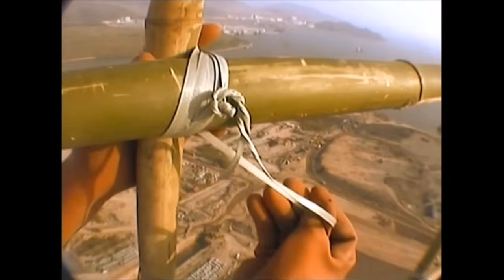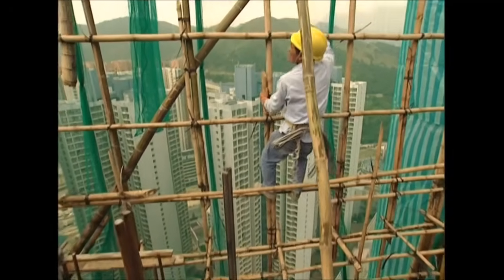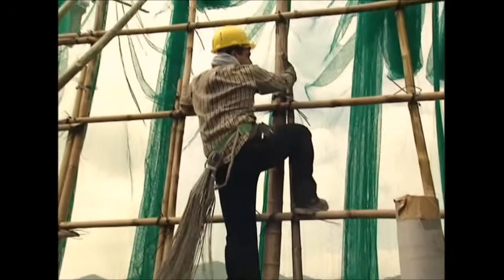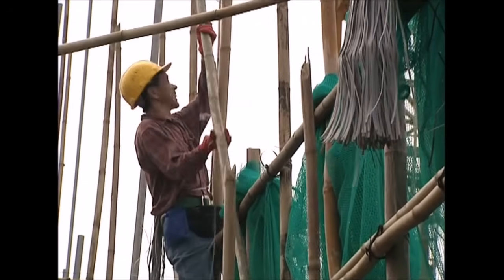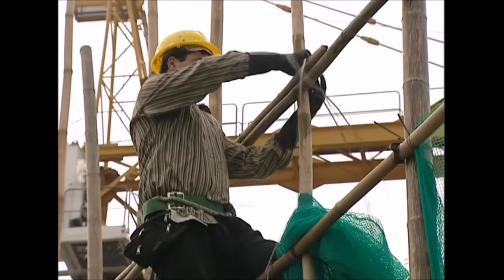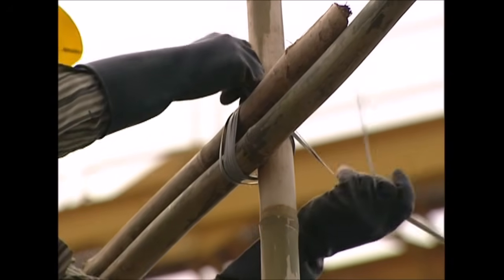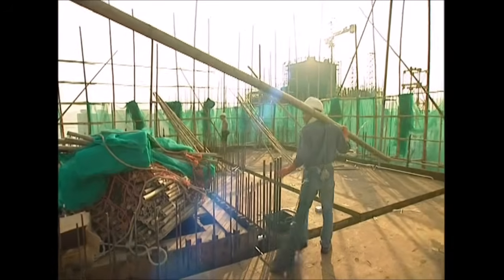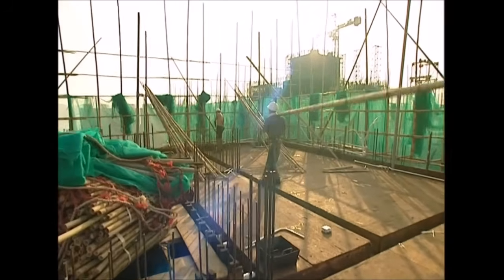The grid the scaffolders create is made of squares, approximately 75 centimetres on each side. As well as giving the structure the strength it needs, it makes a convenient climbing frame too. On any given day, there can be hundreds of scaffolders clambering over the bamboo towers around Hong Kong. Extra thick tubes are fixed diagonally, forming braces for the organic structure.